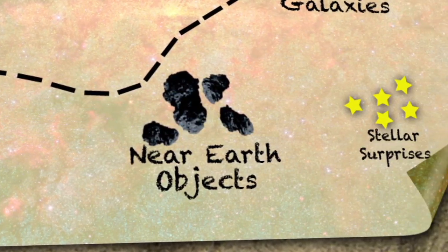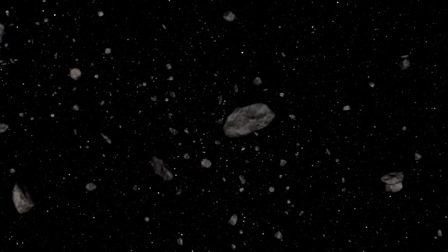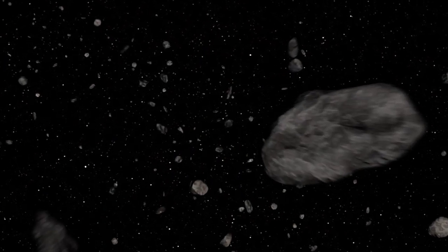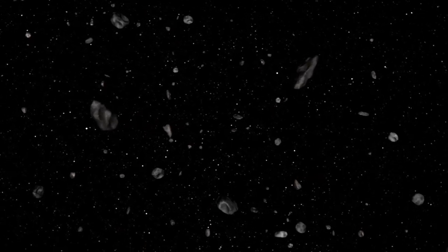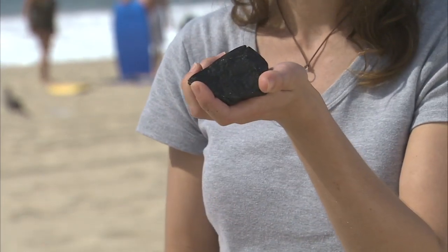One of the projects WISE is going to be doing is studying the population of near-Earth objects. These are asteroids and comets whose orbits get close to Earth's orbit. Now, this doesn't necessarily mean that they're going to hit the Earth, but we do want to pay some attention to them. With WISE, we'll be able to tell something about how many there are, what their sizes are, and what they're made out of — whether they're soft and crumbly like this ball of sand or solid rock like this rock right here.